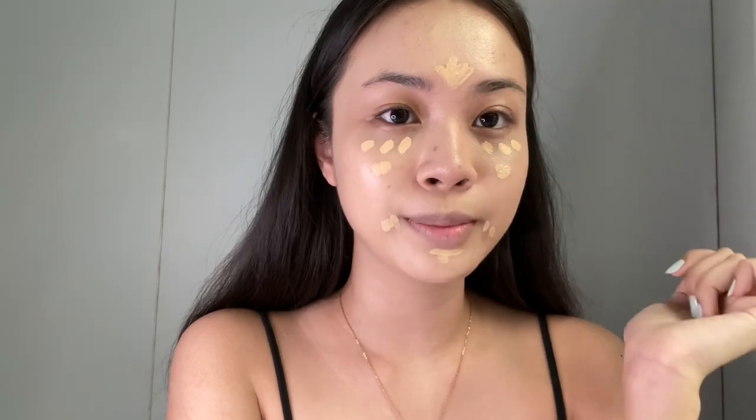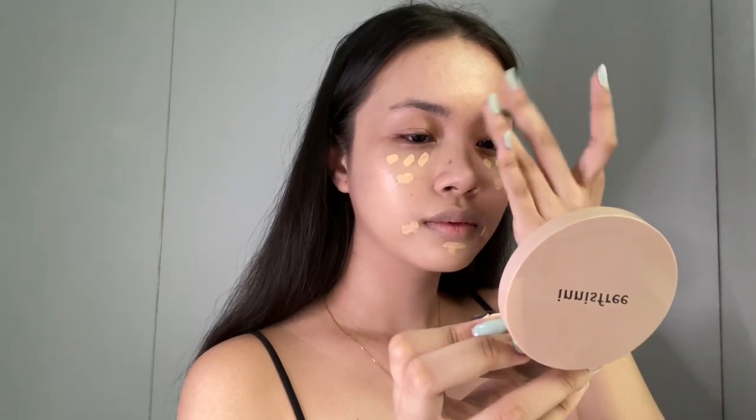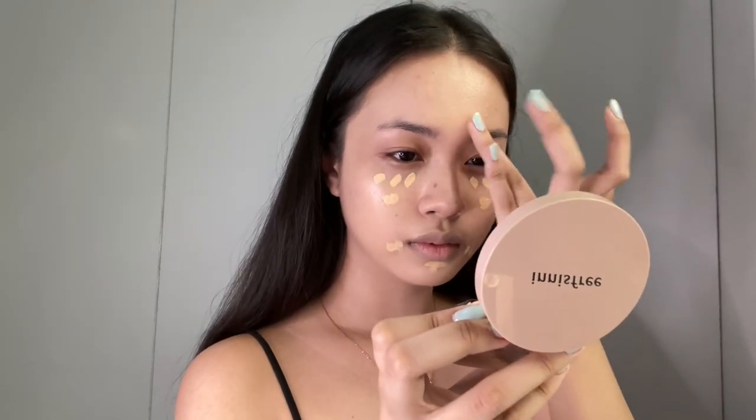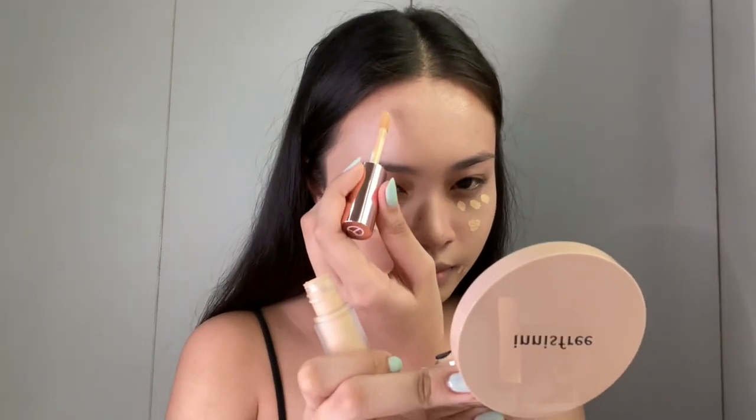I'm just gonna blend this area first because I don't want to mess it up when I do my brows. I'm using my fingers to blend. It's so high coverage and I love that it's so easy to blend. I also have a pimple over there so I'm just gonna apply it there. Now I'm just gonna let the concealer on this area sit for a while so it can warm up.